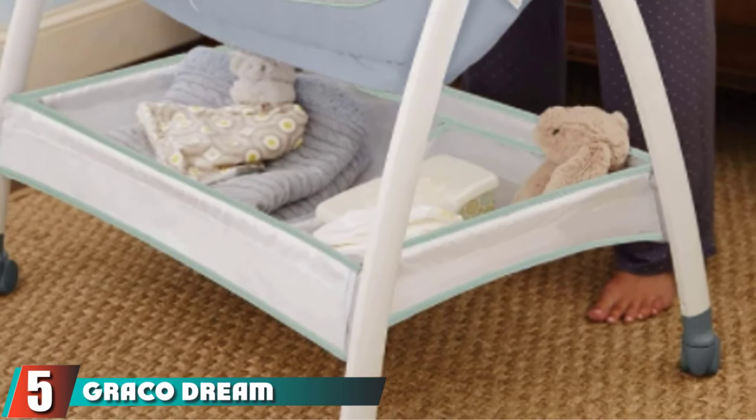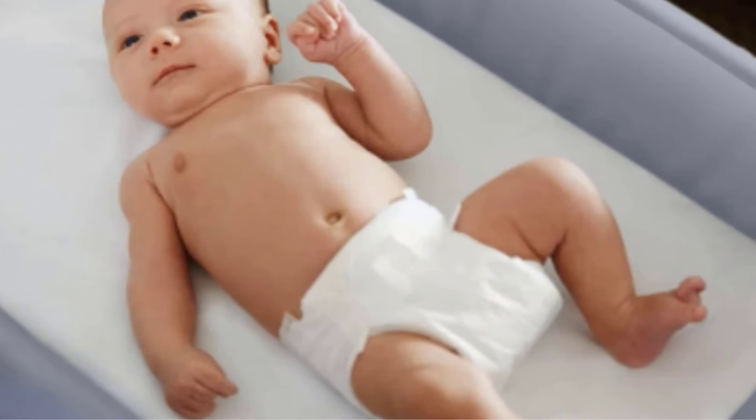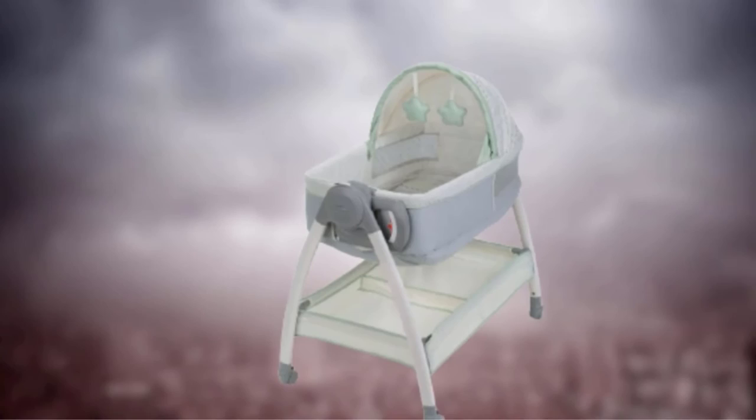The number five position is held by the Graco Dream Suite Bassinet. Being able to move a bassinet from room to room is great, but a bassinet that can also double as a changing table is even better — meaning fewer trips to the nursery for frequent diaper changes. The Graco Dream Suite Bassinet features sturdy locking casters and a storage basket, as well as an easy-to-operate handle that lets you switch from bassinet to changing table mode with one hand.